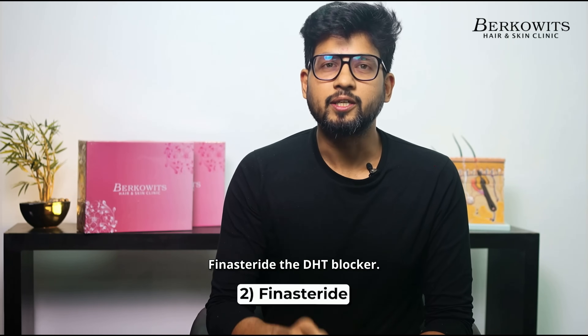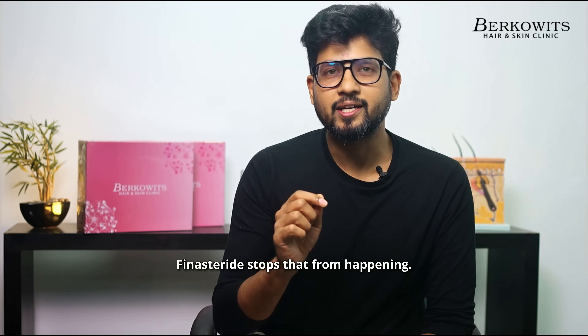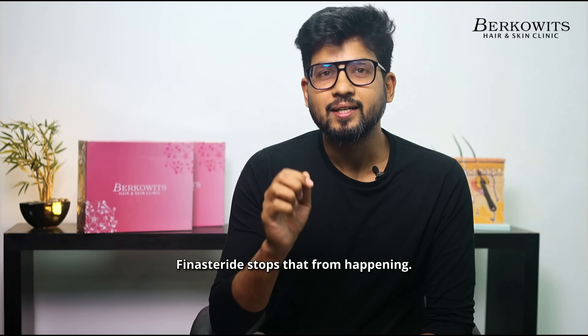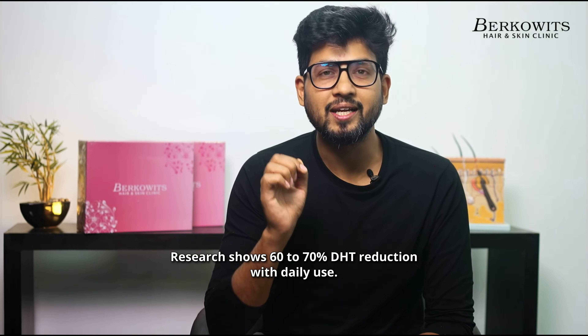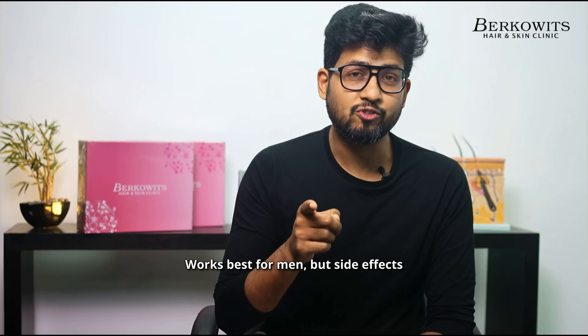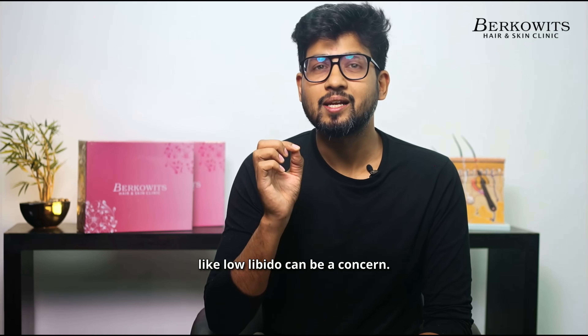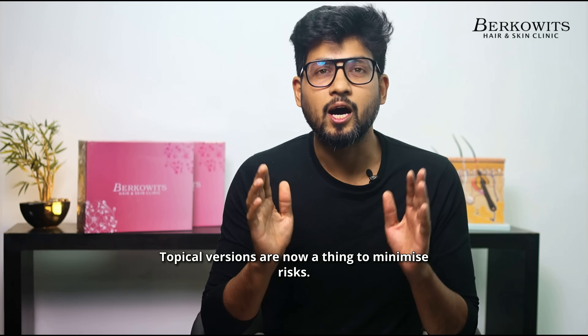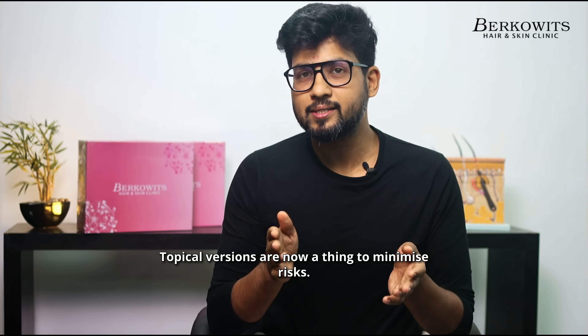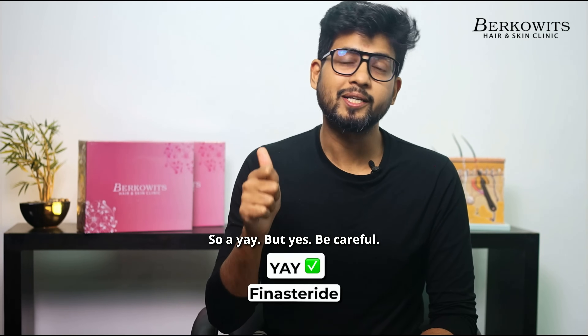Finasteride — the DHT blocker. DHT shrinks hair follicles; Finasteride stops that from happening. Research shows 60 to 70% DHT reduction with daily use. Works best for men, but side effects like low libido can be a concern. Topical versions are now available to minimize risks. So a Yeh, but be careful.